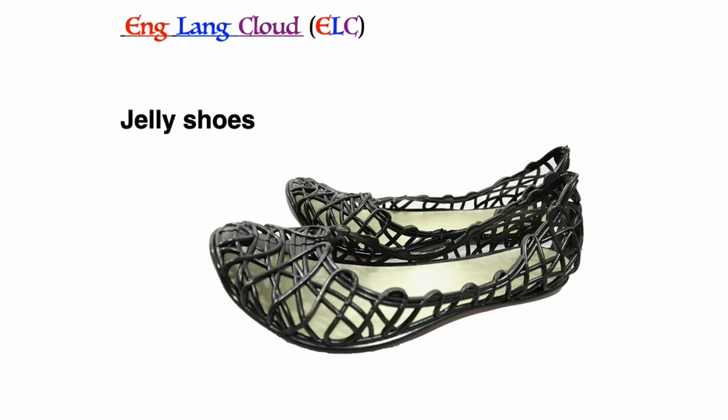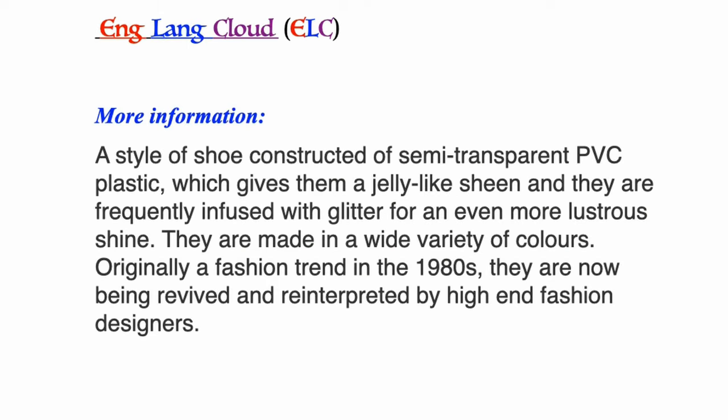Jelly shoes: a style of shoe constructed of semi-transparent PVC plastic, which gives them a jelly-like sheen, and they are frequently infused with glitter for an even more lustrous shine. They are made in a wide variety of colors. Originally a fashion trend in the 1980s, they are now being revived and re-interpreted by high-end fashion designers.